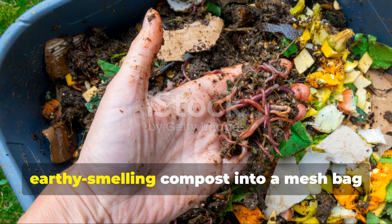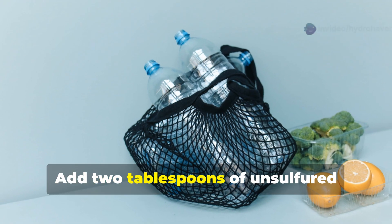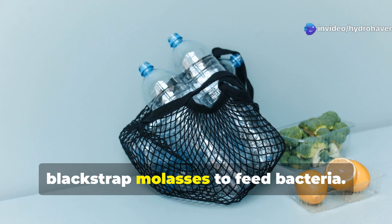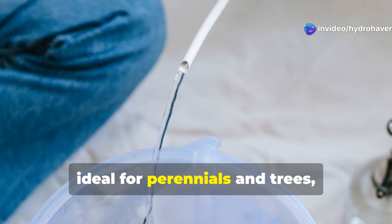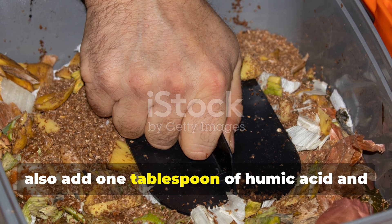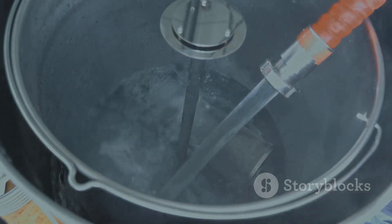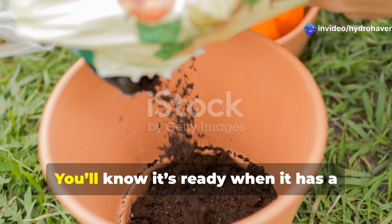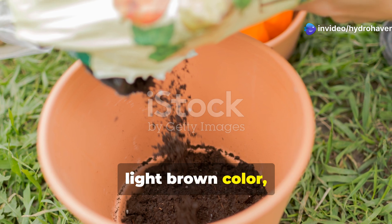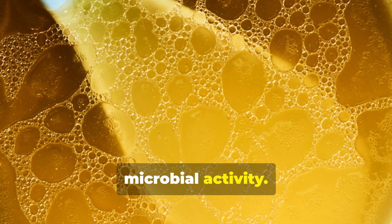Place two to three cups of rich, earthy-smelling compost into a mesh bag and suspend it in the water. Add two tablespoons of unsulfured blackstrap molasses to feed bacteria. For a fungal-leaning brew—ideal for perennials and trees—also add one tablespoon of humic acid and a handful of rolled oats. Let the mixture brew with constant aeration for 24 to 36 hours. You'll know it's ready when it has a light brown color, an earthy aroma, and a light foam on top—signs of thriving microbial activity.